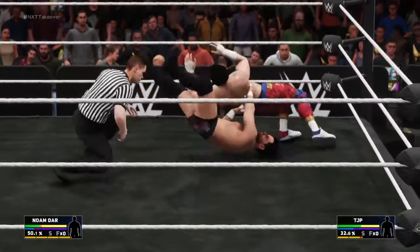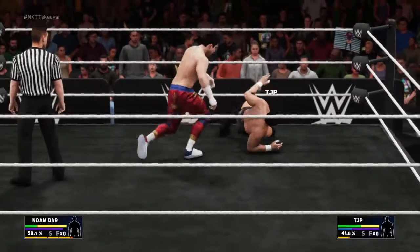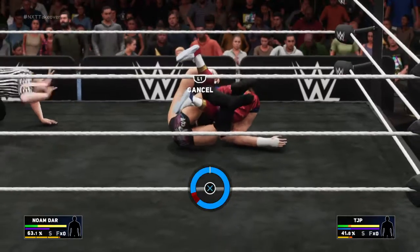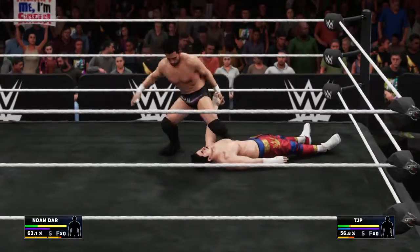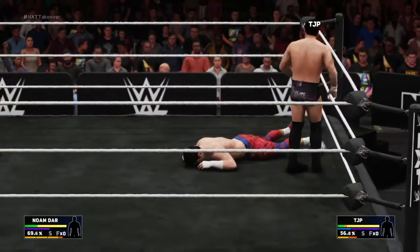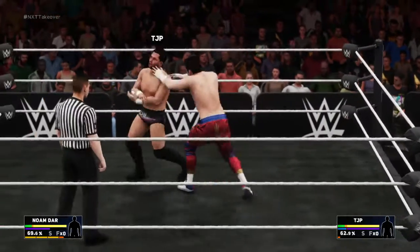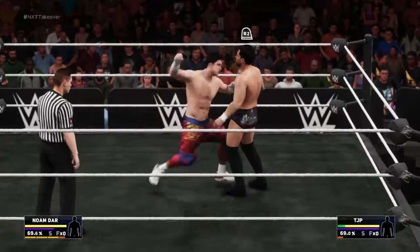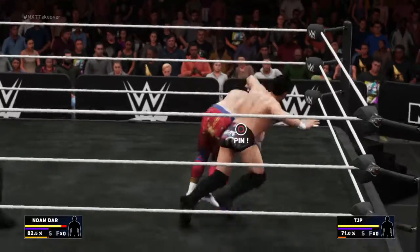Look at it, catch him off guard. Quick pin attempt here. And the ropes break this one up — great ring awareness there, Michael. He's starting to feel it here, but he's very aware of who he's in there with and what he has to do to rebound. Let's not get ahead of ourselves, Cole — this is just a little bump in the road for him, nothing to worry about.